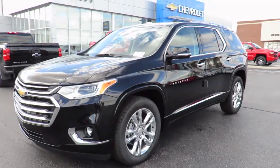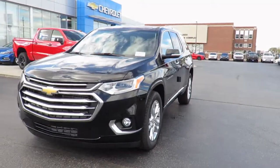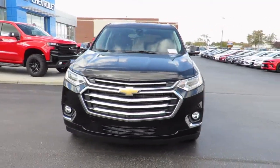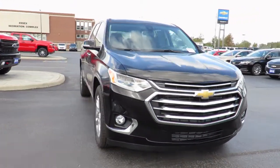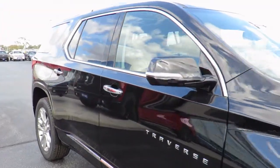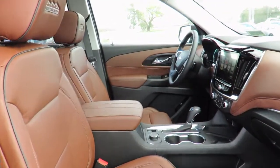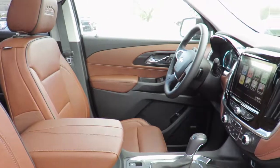Our new vehicles also come with a free one-month trial of OnStar's safety and security plan and 10 years of the OnStar Connected Access Plan. This includes the MyChevrolet app, allowing you to lock and unlock your vehicle, remote start your vehicle, check oil life and tire pressure monitors, manage your in-vehicle Wi-Fi and more, all from anywhere using your smartphone or tablet.